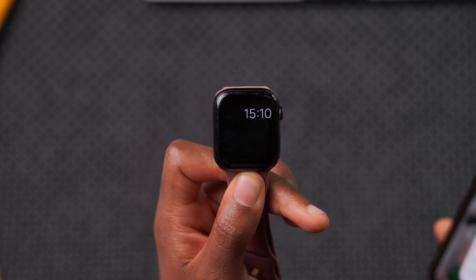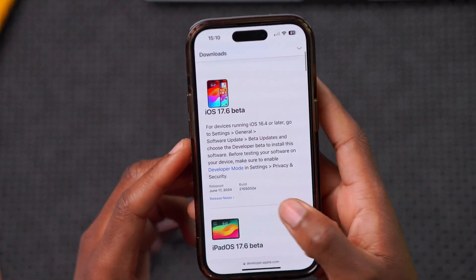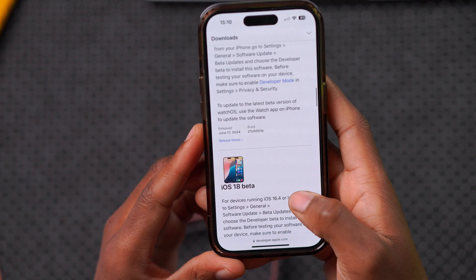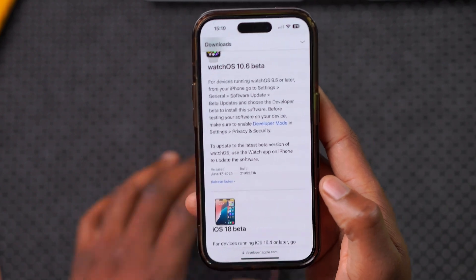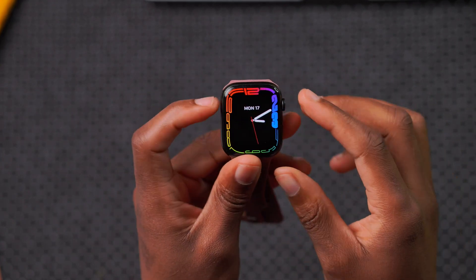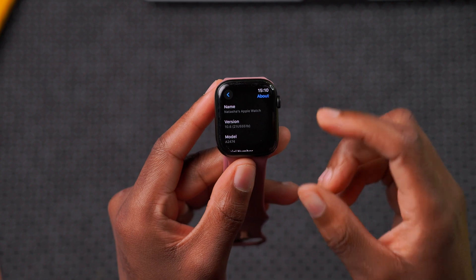Something unique about this build number is that comparing it to the other betas released today, this is the most stable build. iOS ends with an E, iPadOS has an E, macOS has a D, but watchOS ends with a B. In terms of stability, this tells us there isn't a lot to worry about with this watchOS version, and also that there isn't much in the way of new features to expect.